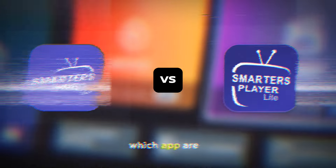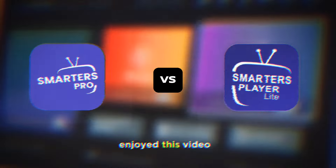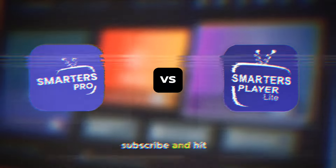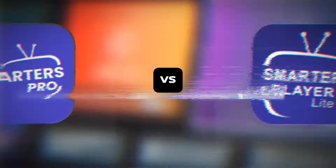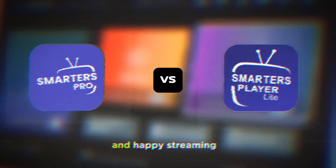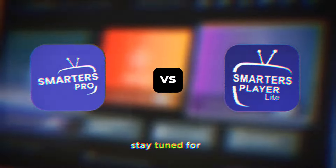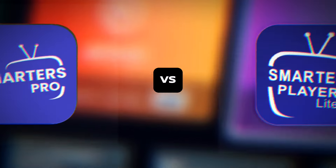Which app are you leaning towards? Let us know in the comments below. If you enjoyed this video, make sure to give it a thumbs up, subscribe, and hit that notification bell so you never miss an update. Thanks for watching and happy streaming — stay tuned for more tech reviews, tips, and tricks. Until next time.